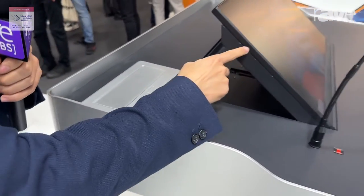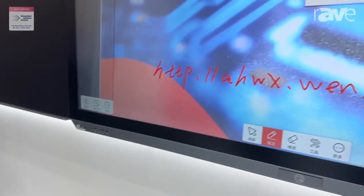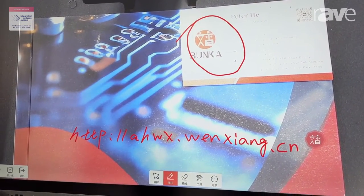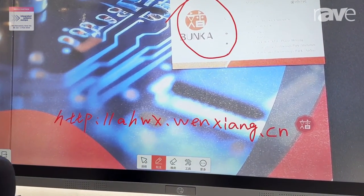The screen is fully compatible and interactive with our IFPD. That's our smart podium. If you want to know more details, kindly visit our website, ahwx.wenshan.cn. Thank you.